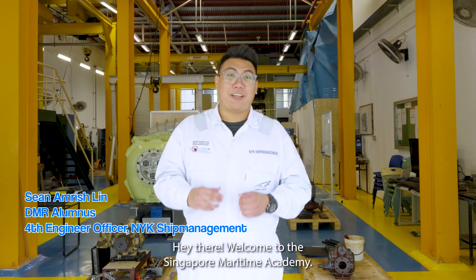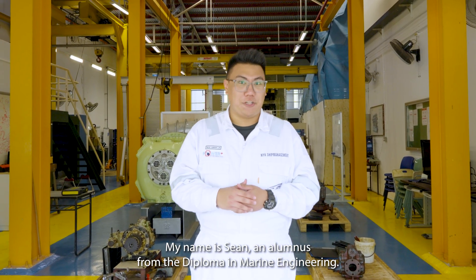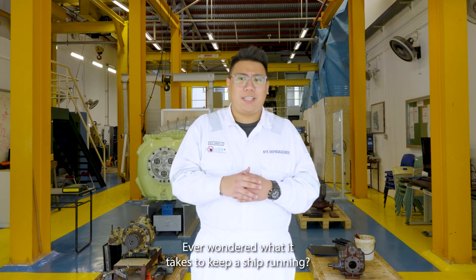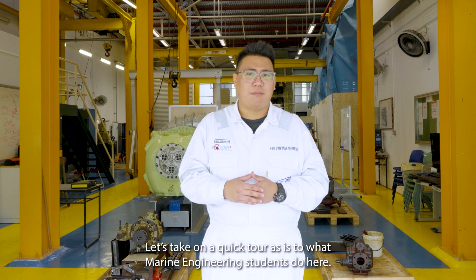Hey there, welcome to the Singapore Maritime Academy. My name is Sean, an alumnus from the Diploma in Marine Engineering. Ever wondered what it takes to keep a ship running? Let's take a quick tour of what Marine Engineering students do here. Let's go!